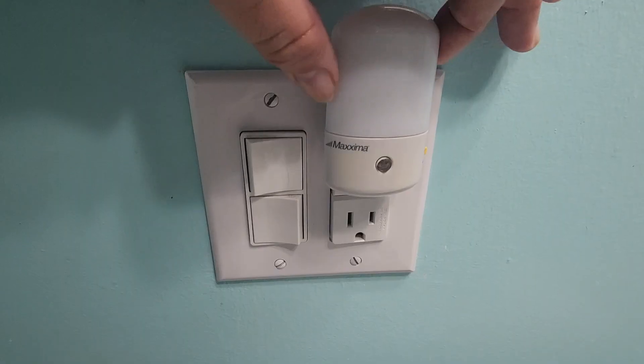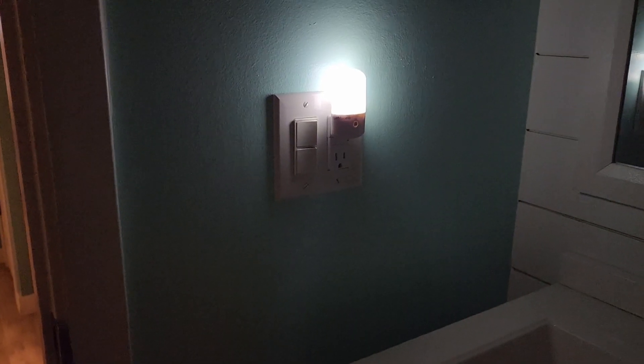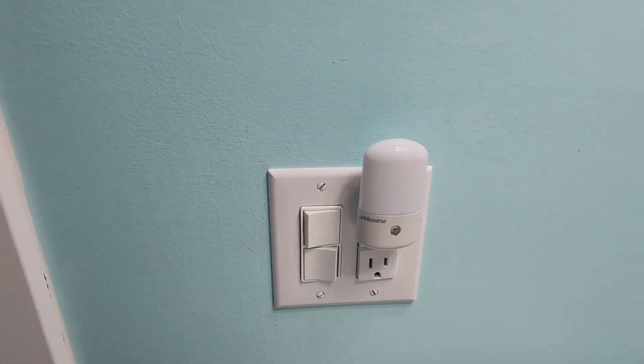Versatility is key with this nightlight. Whether it's in your bathroom, workshop, kitchen, or anywhere else craving a bit of nighttime illumination, it's got you covered. Thanks for watching, and until next time, happy lighting!